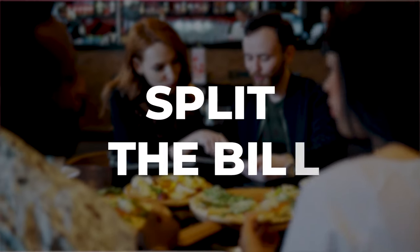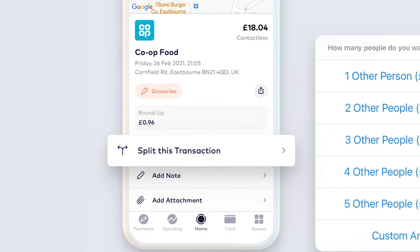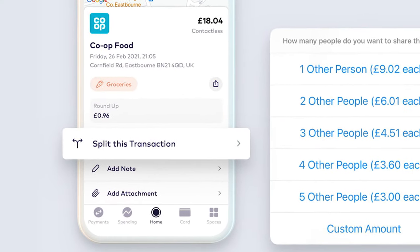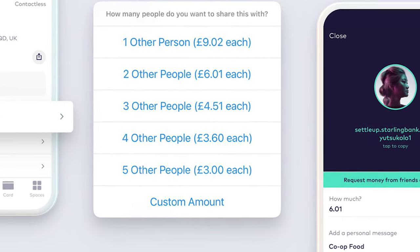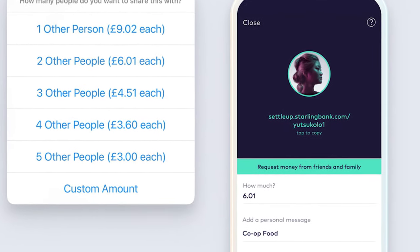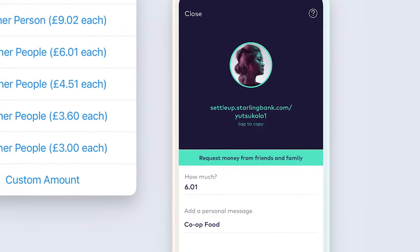Split the bill. When dining with friends and the bill arrives, you can opt to split the payment through the app. Put in the cost and the number of people, and it will do the maths for you. If your friends use Starling, it can automatically set up the payment on their apps too.